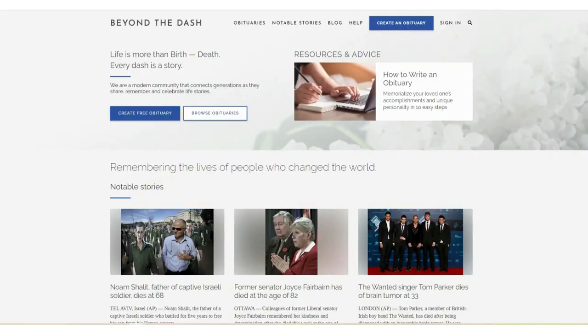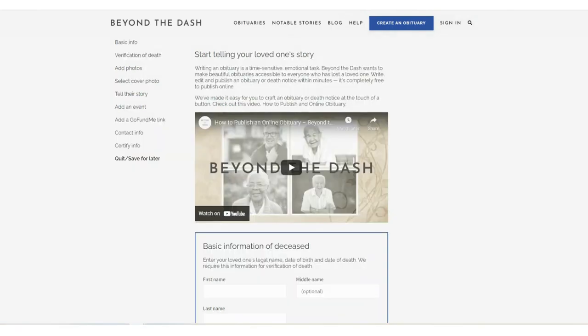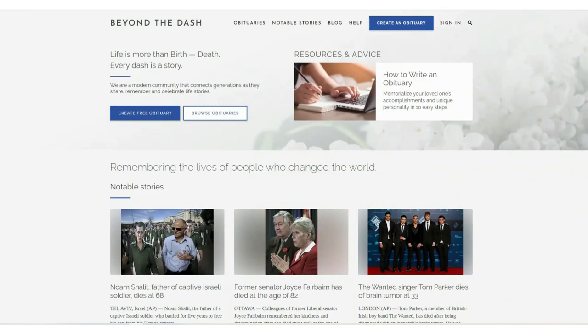Beyond the Dash is a second site that we will be looking at. This particular site actually needs to have a verification of death, but you can also add a GoFundMe link to it. I like the fact that you can read on how to write an obituary.